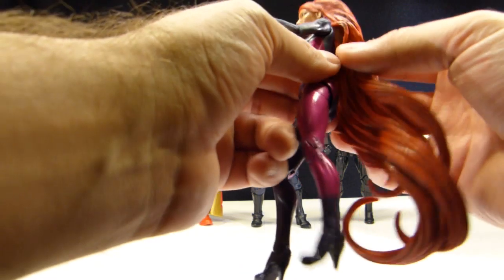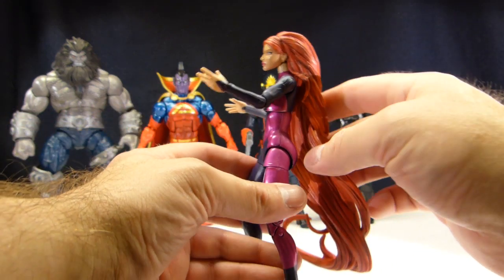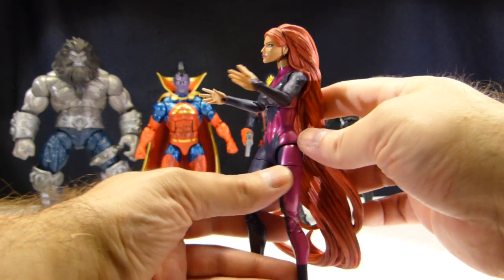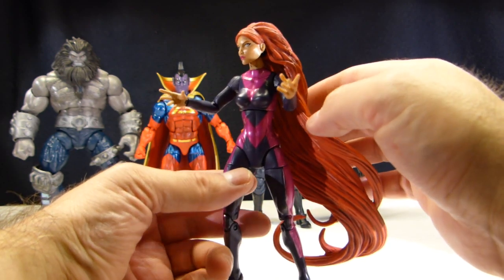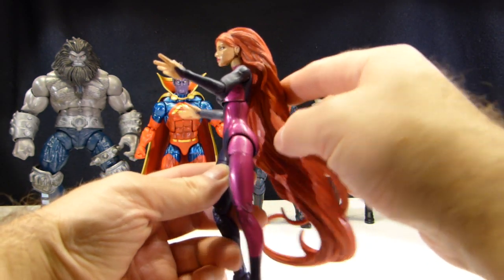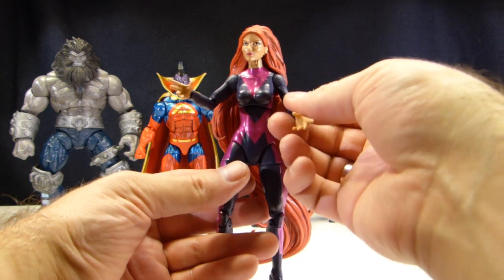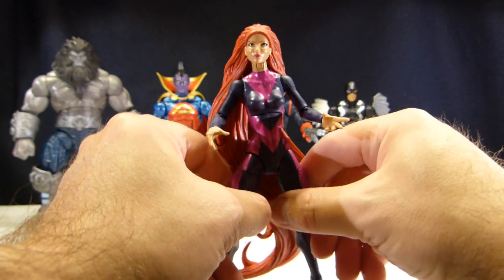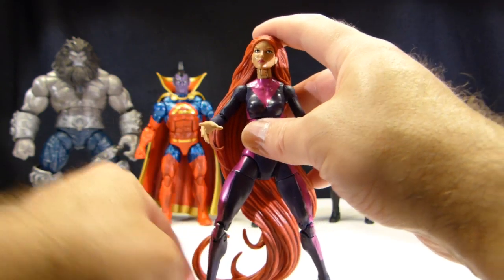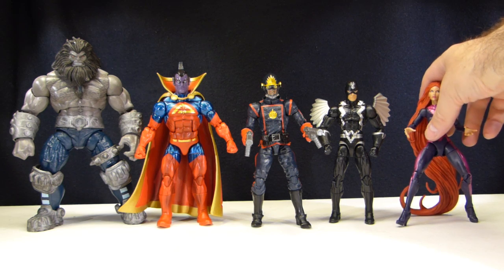Her neck is very high — I can understand why they tried that so that her hair could clear the shoulders and she can look in more than one direction. But from a lot of angles it just looks really awkward. What I'm hoping to do is get a cast head of another female character and hopefully sculpt some hair on magnets or wires — just find some way of making it poseable and articulated, because this figure is really only good for static poses. You can't really do a whole lot with her.